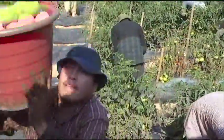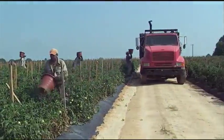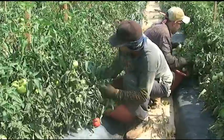We grow big round slicing tomatoes, romas, cherries, and grapes. We start out harvesting about July the 1st and we harvest all the way until frost, which is October the 15th. We can have a constant supply of tomatoes for Harris Teeter all summer long till the middle of October.